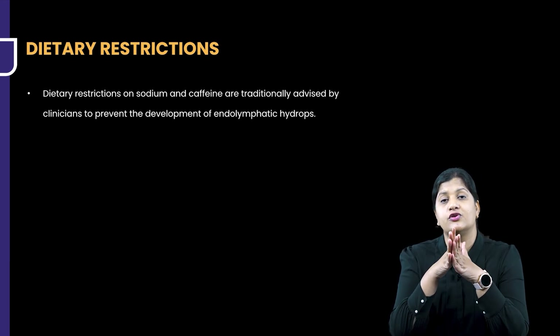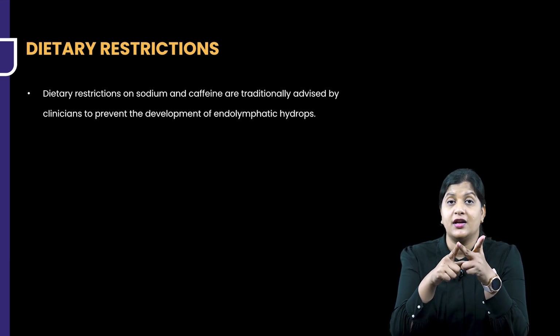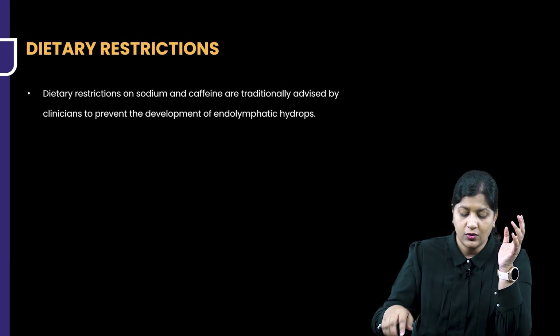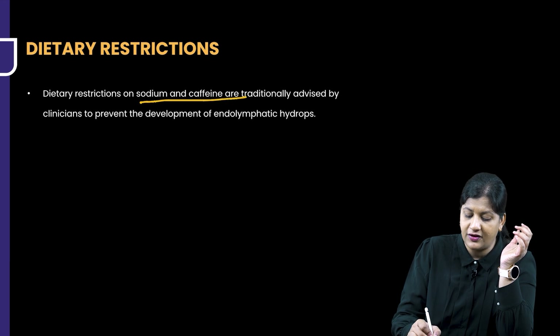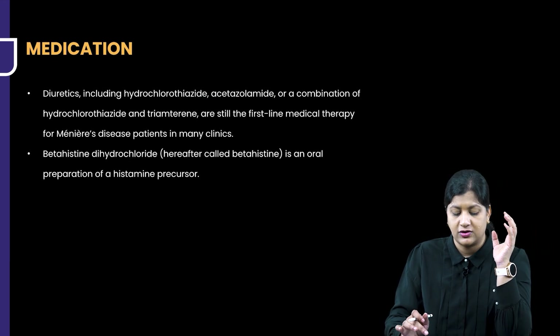Always, dietary restriction is something we should explain to the patient — reduced salt intake, reduced water intake, and reduced caffeine intake. These are a must. Dietary restriction for sodium and caffeine are traditionally advised by clinicians to prevent the attacks of Meniere's.